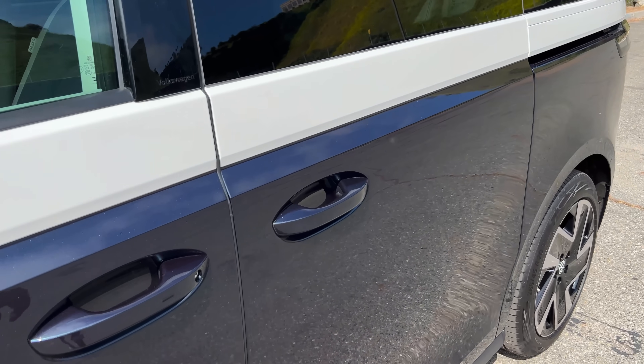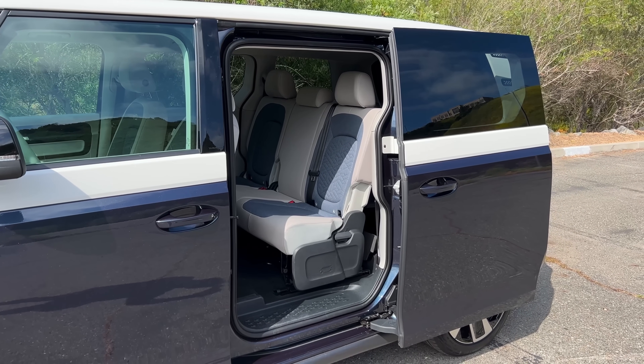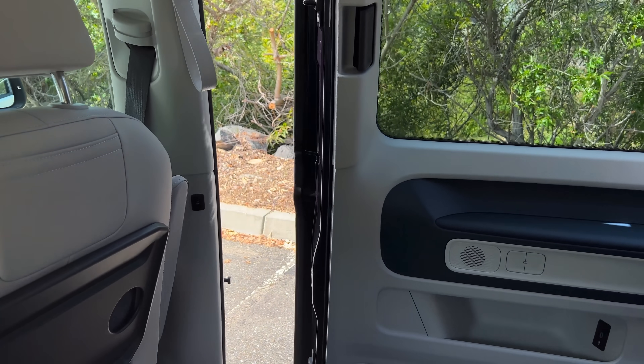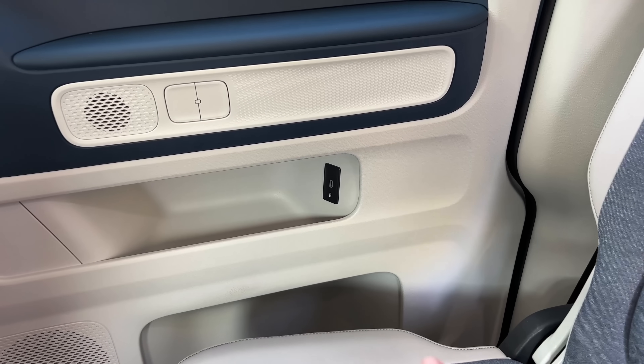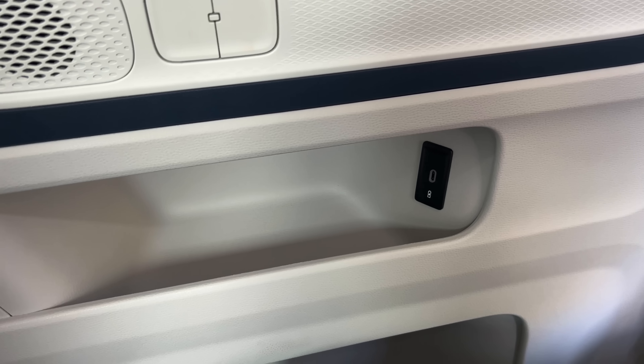Moving to the back seat of the ID Buzz, which is just as cool and quirky as the front. The power sliding doors open automatically when you pull the handle, and you can close them from inside by pressing a button with a door diagram. Before you get fully inside, there's a little ID Buzz diagram on the side of the seat bottom — a cool Easter egg. On the inside of the door panel there's a USB charger right next to your lap and next to a storage compartment, so you can charge and store your phone conveniently. It's a really good idea on both sliding doors and something other automakers should copy.